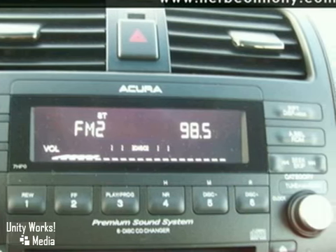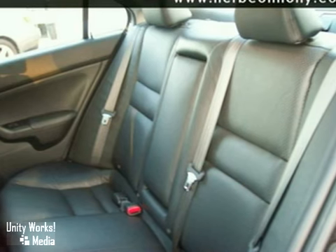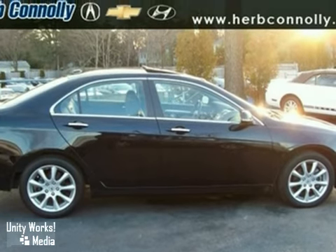The interior is in pristine condition and it's very, very clean. It's obvious by how clean this interior is that the previous owner took pride in owning this vehicle.